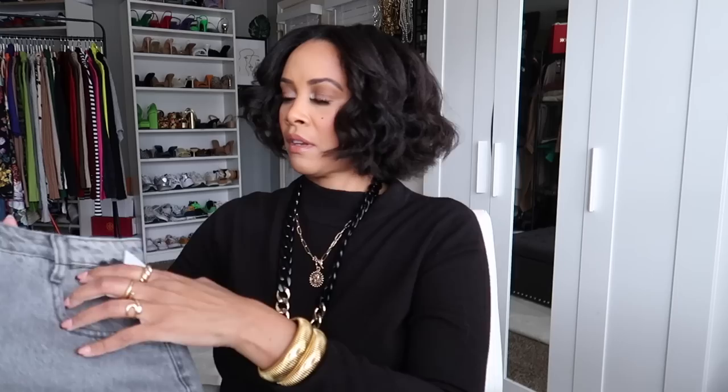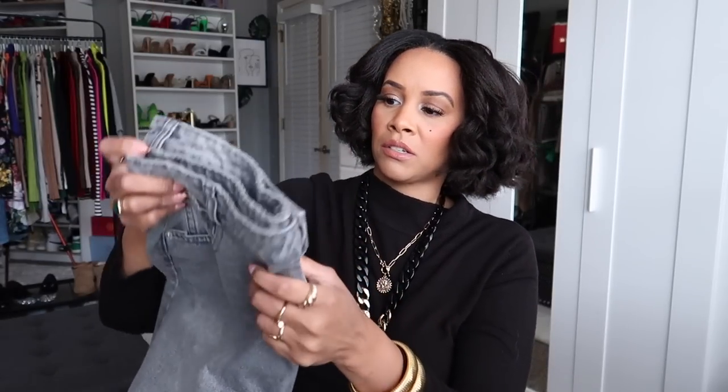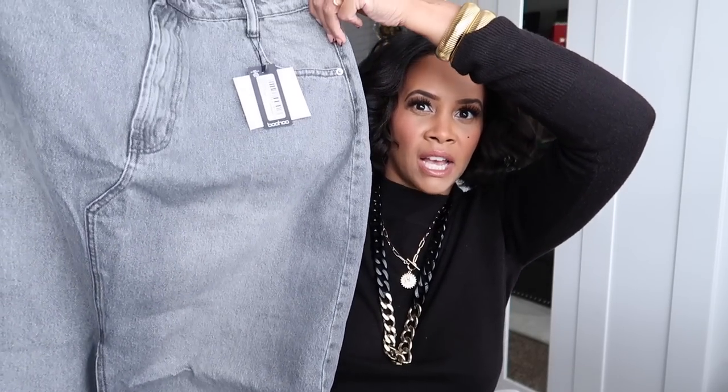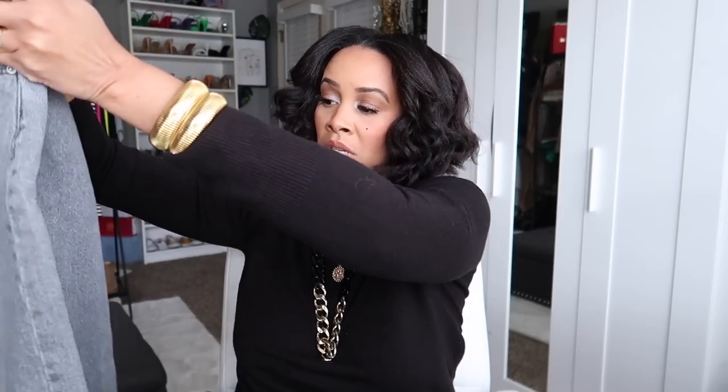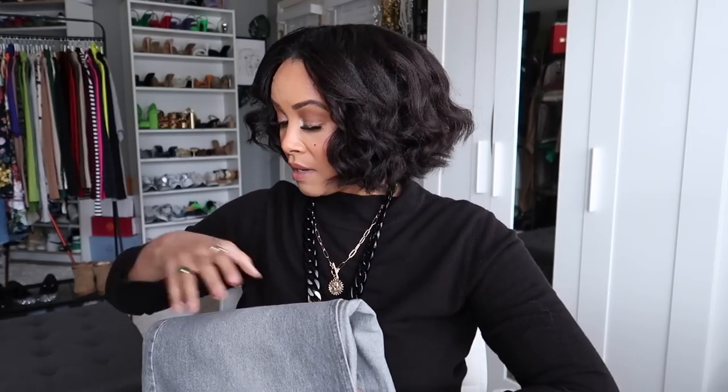The next thing I got is more denim — a denim maxi skirt, one of those split-in-the-middle styles. I have several maxi skirts but I love this gray wash. It's called the split front denim maxi skirt in mid gray. I just knew I had to have it. I got it in a size 12. I think it'll look great with black, white, or really anything. I didn't have anything like this color wash in my wardrobe, so I'm excited.